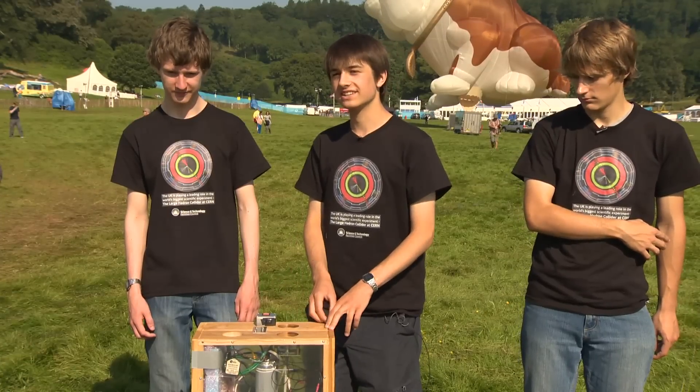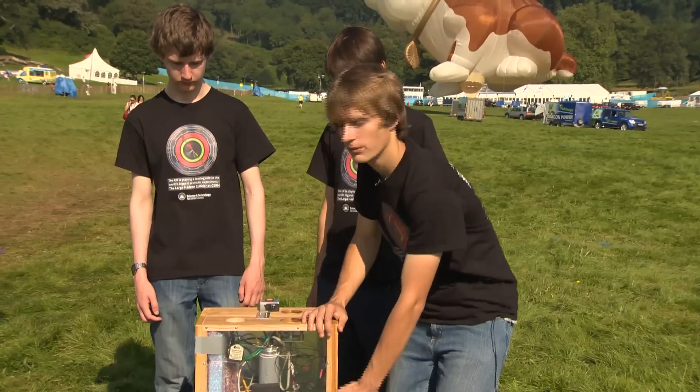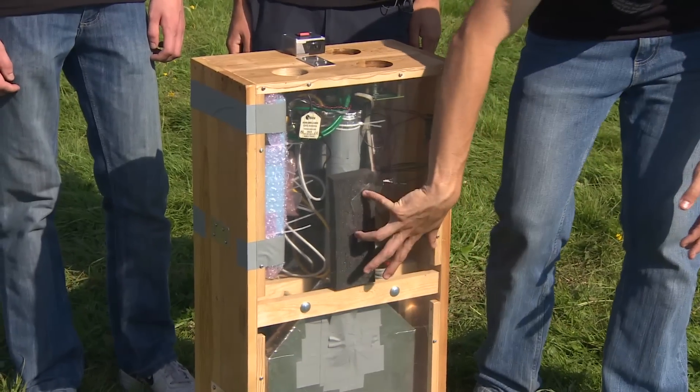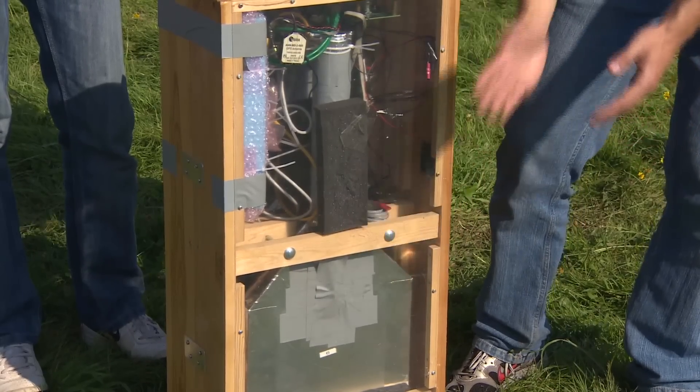But we've managed to send it up again since, and we should get some data. It's been great working with them — I'm enthusiastic about physics, and it sort of takes me back to fiddling with bits of electronics. The things at the bottom — there are two components put together, and the bottom bit is a scintillator, so when charged radiation goes through, it causes the release of light.